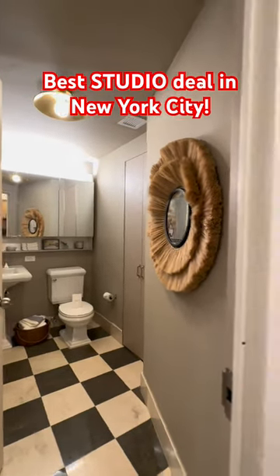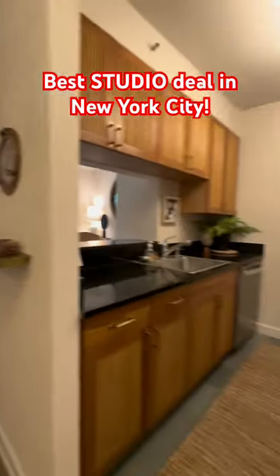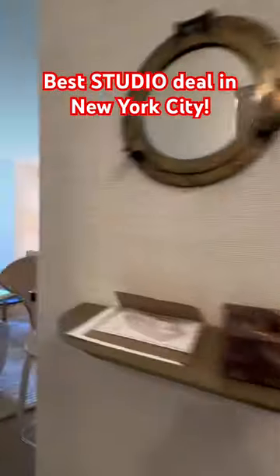Today I want to show you this great deal — an amazing Alcove studio located in Battery Park. Very unique layout with a walk-in closet, pass-through kitchen, and a section where you can put a queen-size bed.